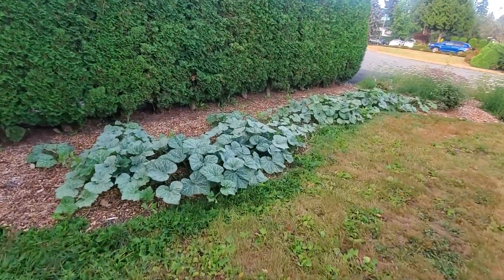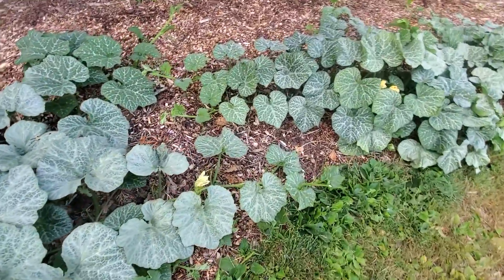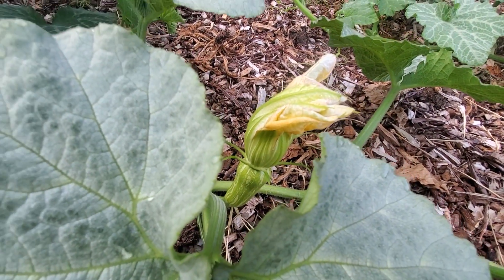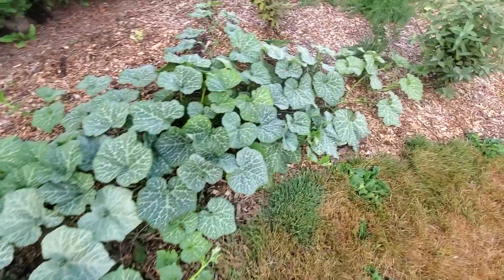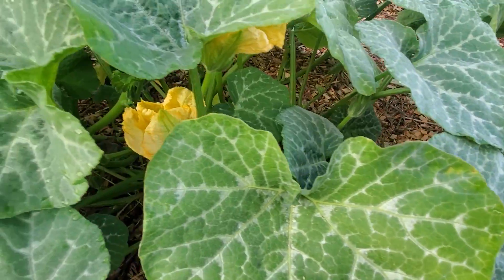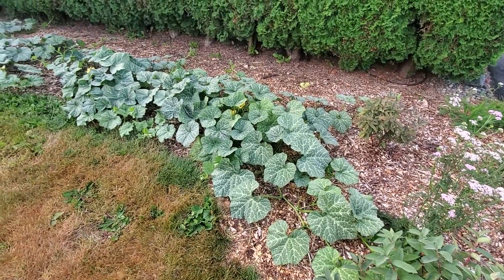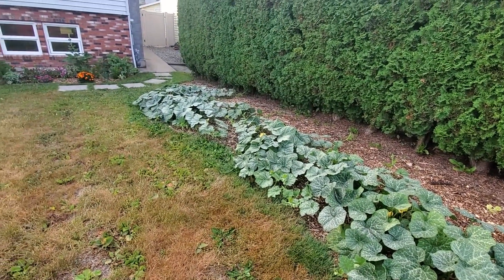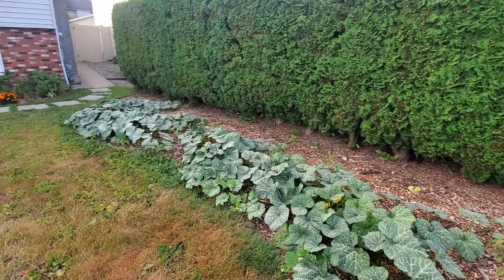Over here we have butternut squash. This is the new bed I mulched at the beginning of the year — it's not composted down enough to plant big things into it, but butternut squash doesn't really care where it's planted as long as it has nutrients. I put in six plants: three are still really small and three have really taken off, so essentially three plants are covering that whole space. Those leaves just have silver veining — it's not powdery mildew. There are lots of flowers on these guys — lots of butternut squash to come.